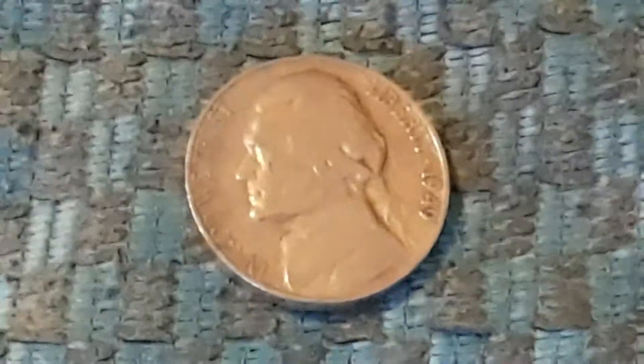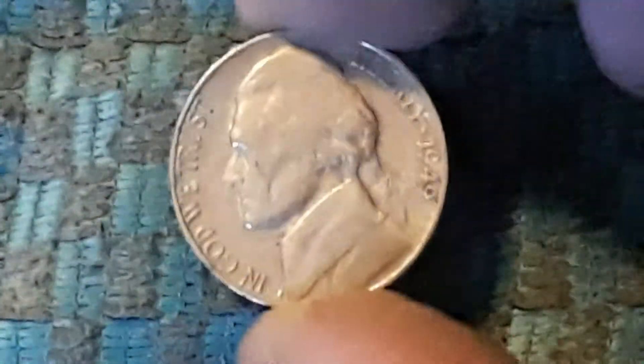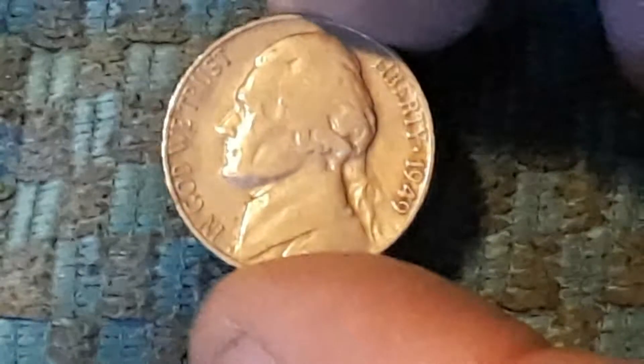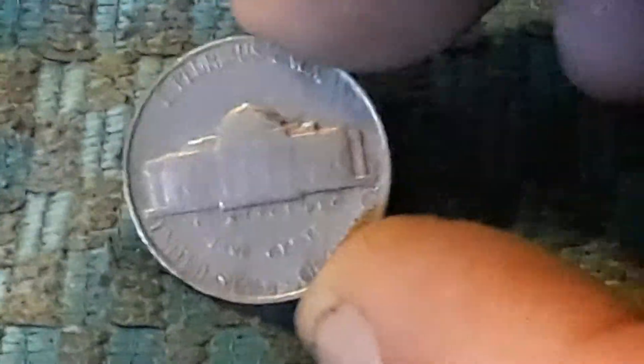I'll loop you in. Just pulled out our first nickel — first find out of the nickels. 1949, and this one is a Denver. So let's keep on hunting.